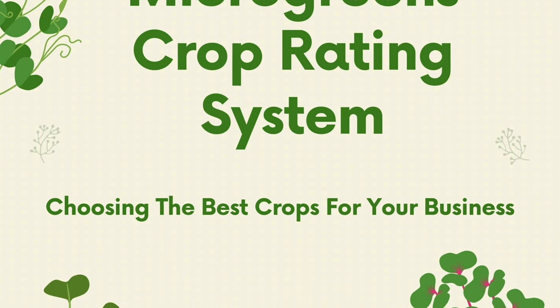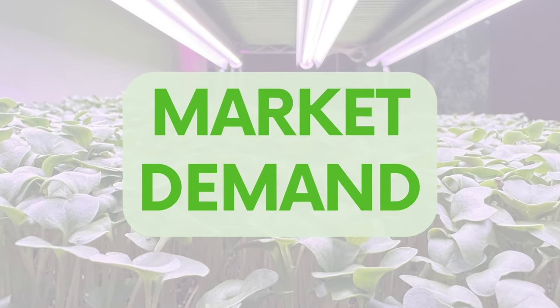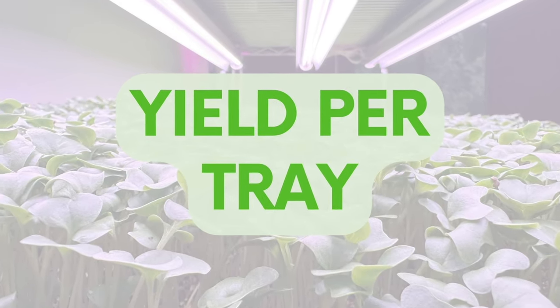Why are these five crops the best to start out with? I made a full video on this exact topic and there's a free tool on our website called the microgreens crop rating system that helps guide you in picking crops. You can download that for free at microgroensconsulting.com. There are four categories that determine which crops to grow: market demand, ease of growth, speed of growth, and yield per tray. The combination of these four will help determine the profitability of a crop. There are plenty of crops that make sense to grow once you have scale, but starting out the goal should be maximizing your space and profit.